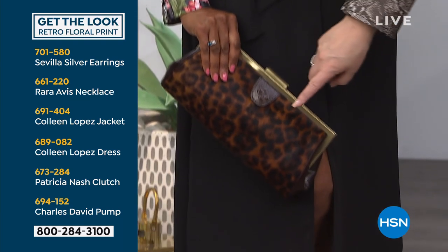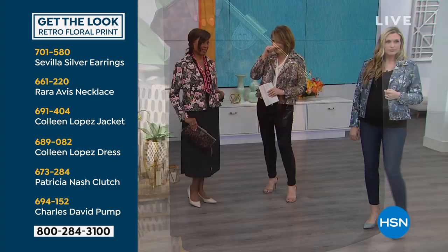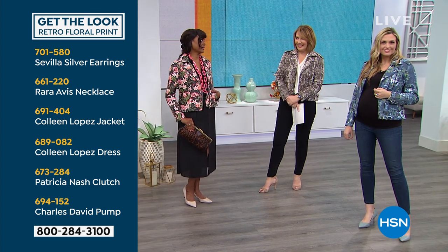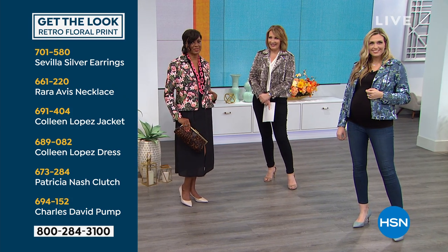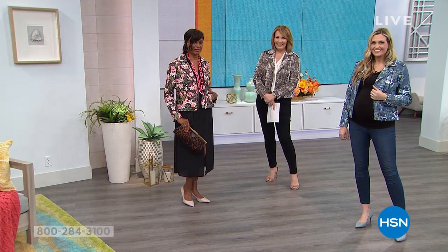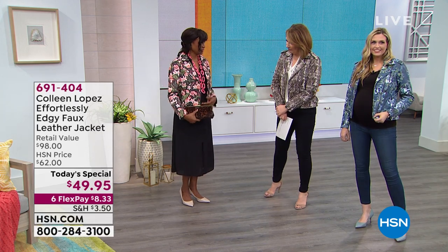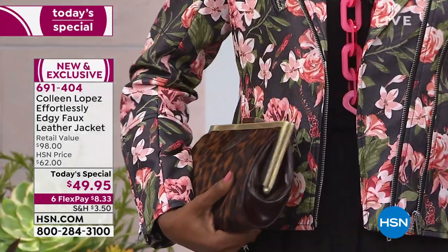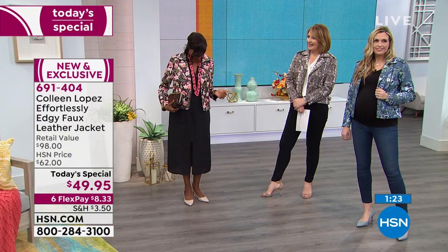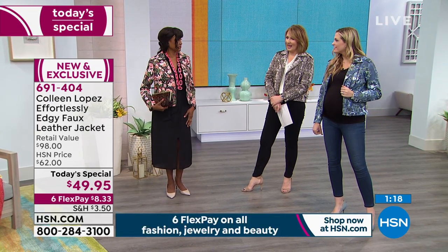I think it's fun how you can add an animal print — print on print with the floral — and how great that looks. That's so huge now. It's very big everywhere — Milan, Paris. You'll just be right on trend. And these things actually never go out. This is so classy looking. You can change up your necklace — pearls, a statement necklace — and with a little black dress or jeans, you're good to go.